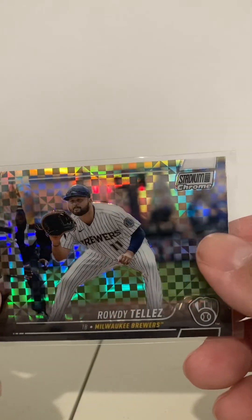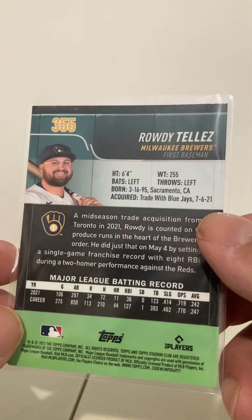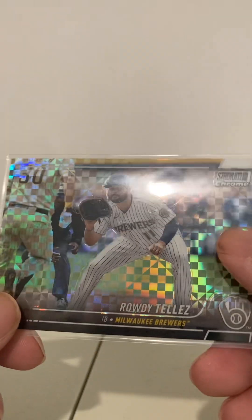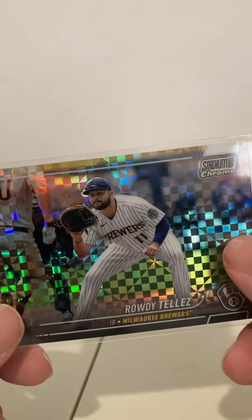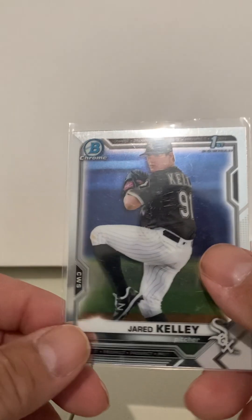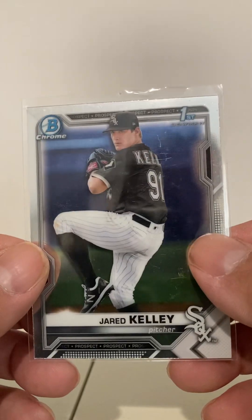But this is a Rowdy Tellez — it's not a rookie, but it's like an X-Fractor, I believe. I guess it's not numbered, but I just thought it was neat. I don't know if these were worth anything or if quarters is about what they're worth, but it's kind of neat looking. He's a Brewer, so that's good for me. Here's a first Bowman Chrome — Jared Kelly, who I know nothing about, but I figured first Bowman Chrome for a quarter; I can find out about him when I get home.